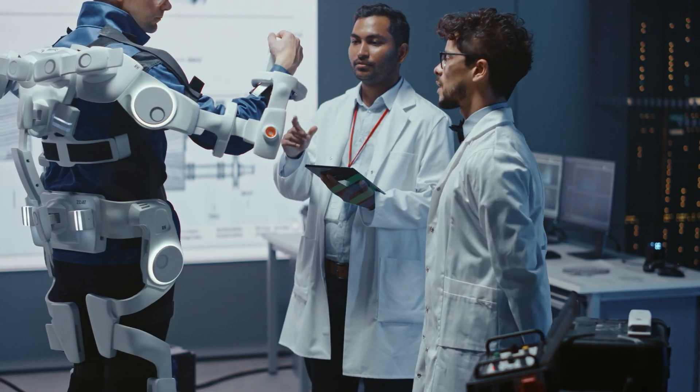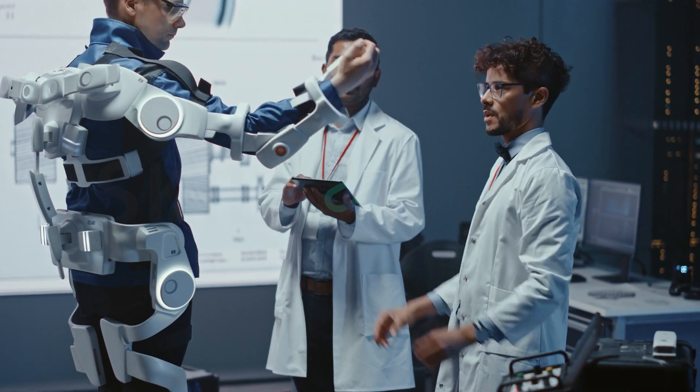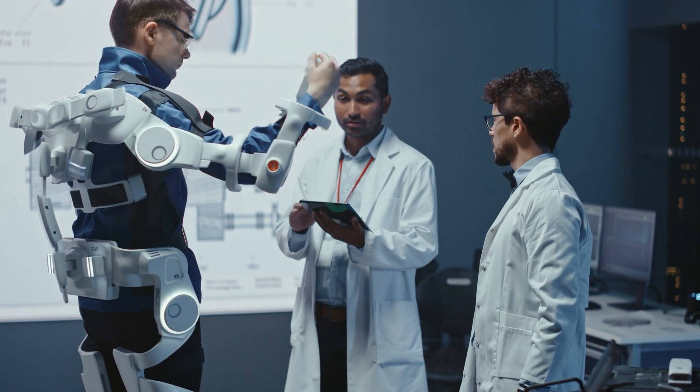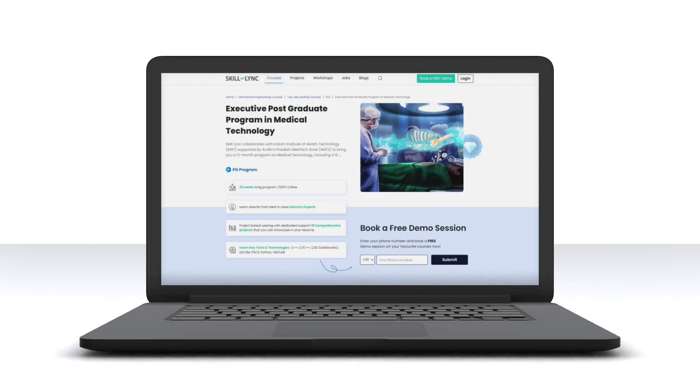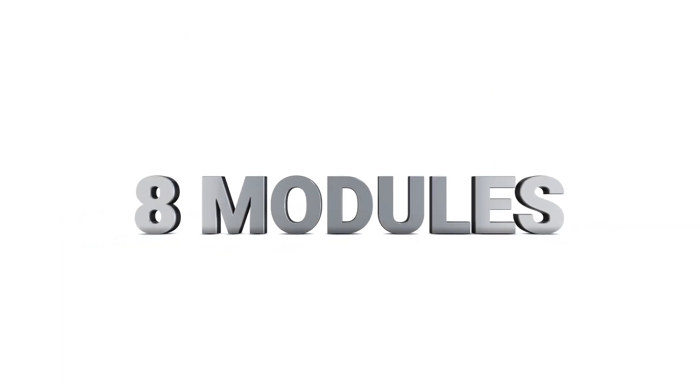Are you an engineer seeking to kick-start your career in the field of medical technology? Well, look no further. Skilllink presents the Executive Postgraduate Program in Medical Technology. The first part of this program has eight modules that will strengthen your understanding of concepts and topics at the core of medical technology.